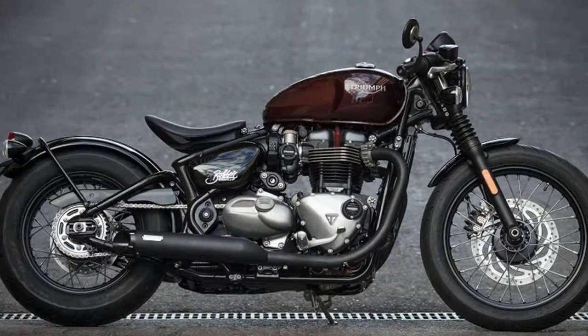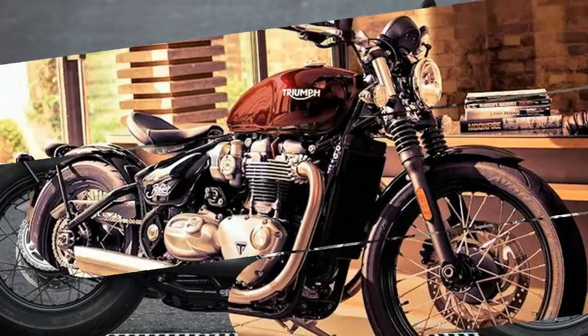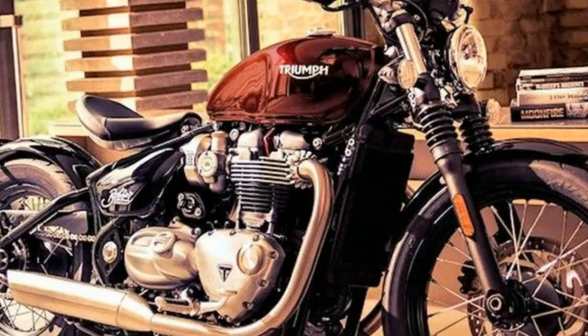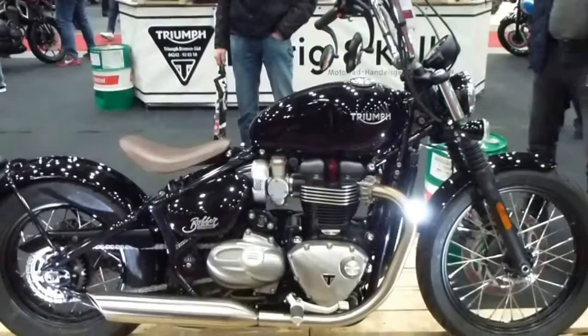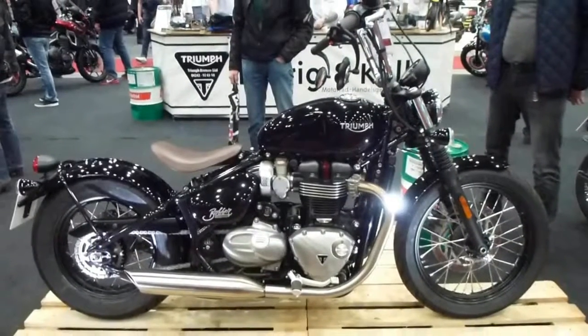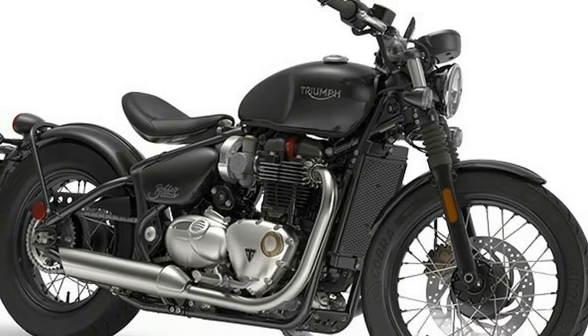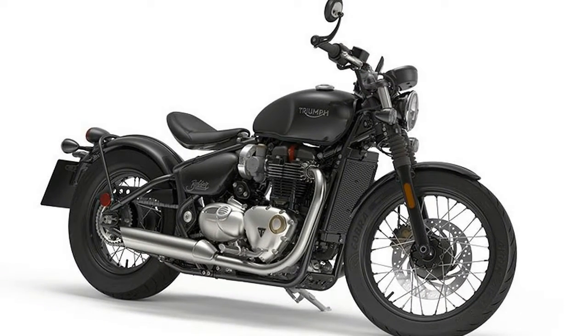Bobbers have always been about lightweight — that's the reason for ditching the fenders and unnecessary body panels — and big power. So Triumph has updated the power delivery on the Bobber. Its 1200cc high-torque engine is the same specs-wise, but electronic updates and a new dual-airbox filter design enable it to produce more torque and power down low, when calm.